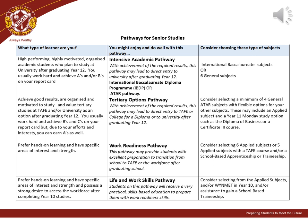For students considering the work readiness pathway, they may wish to choose six applied subjects or five applied subjects with a TAFE course or a school-based apprenticeship or traineeship. Finally, students considering the life and work skills pathway may want to consider selecting from the applied subjects and/or WinMET in year 10 and/or assistance to gain a school-based traineeship.